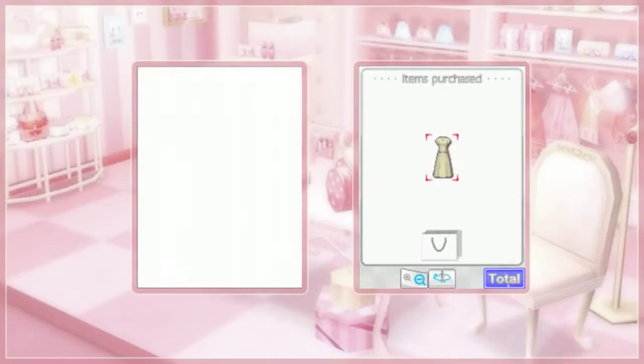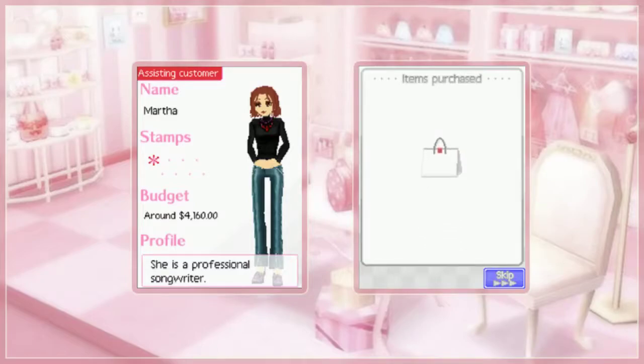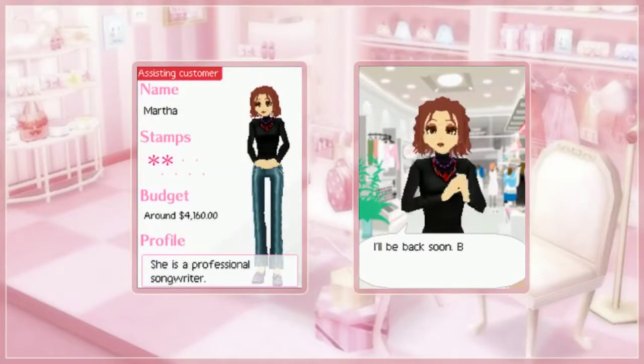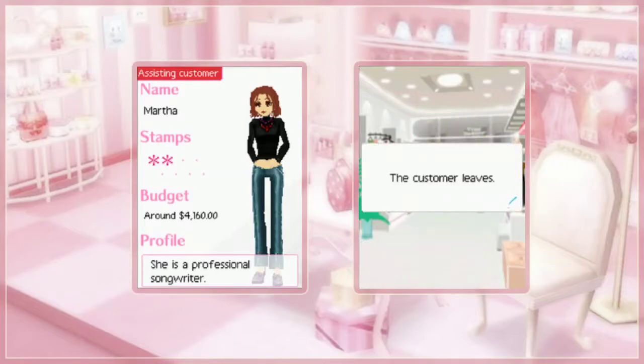Every so often I take a look at the clothing in the Style Savvy games and I think to myself, why can't I own this in real life?